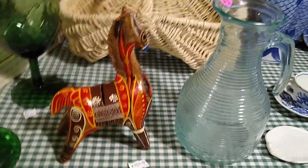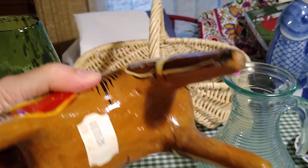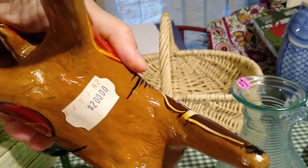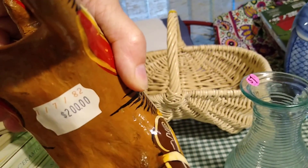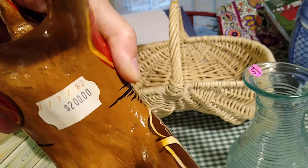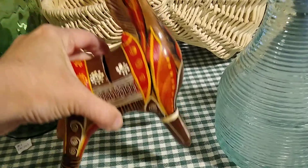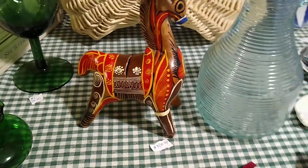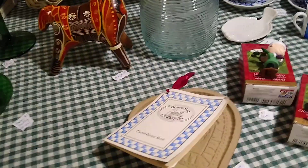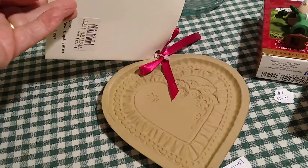Here's the Mexican Tonala horse. He had a doll sitting on top but I didn't like the doll, so I just got the horse. When I took the doll off I noticed he was a bank, but unfortunately you can't get your money out unless you break him. He's from 1982 and I paid three dollars for him — he sells for about 15 to 30 dollars.